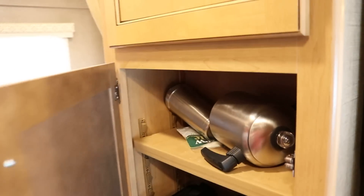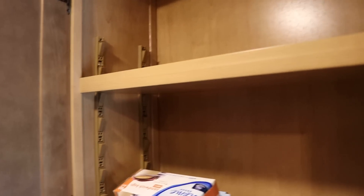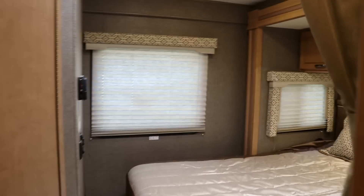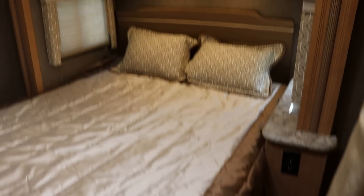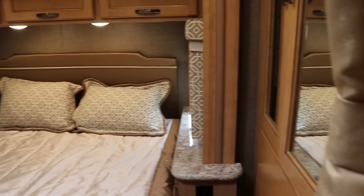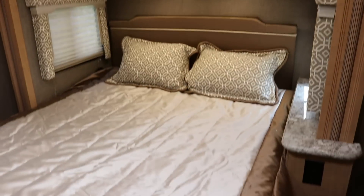Going back to the master bedroom area — I want to show you more storage. All the shelves are adjustable, which is a nice option. There's a nice little step up going into the master bedroom and the bathroom area. This is your slide-out — it's about six, maybe seven feet long and about three feet deep — and it contains the queen bed.